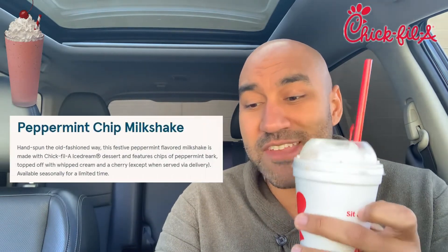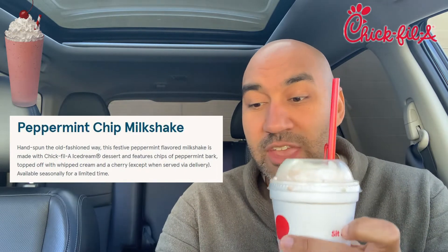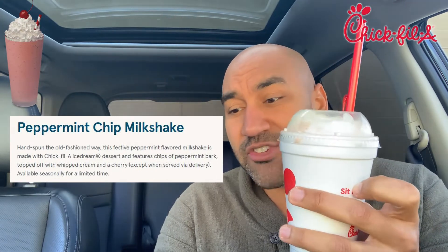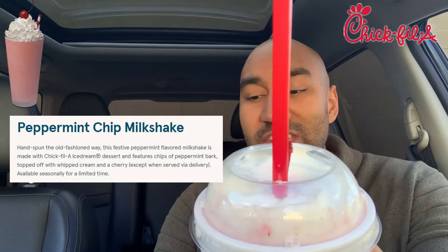You can't really see anything because there's so much whipped cream — just a little cherry on top. Here's the quick description: hand spun the old-fashioned way, this festive peppermint flavored milkshake is made with Chick-fil-A Ice Dream dessert — not ice cream, Ice Dream dessert — and features chips of peppermint bark topped off with whipped cream and a cherry. Oh, that gets me excited. Here we go!